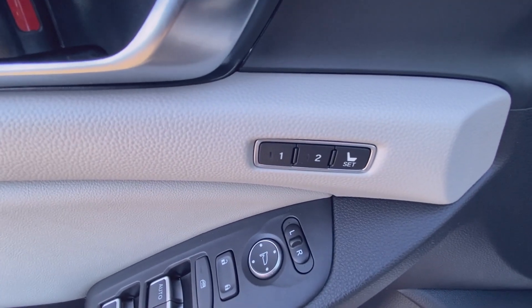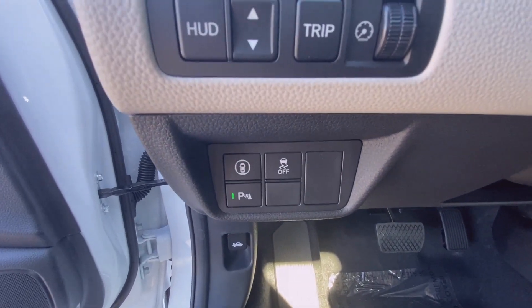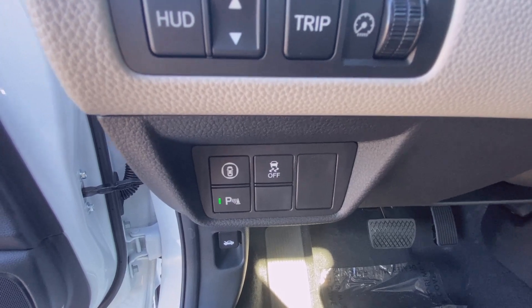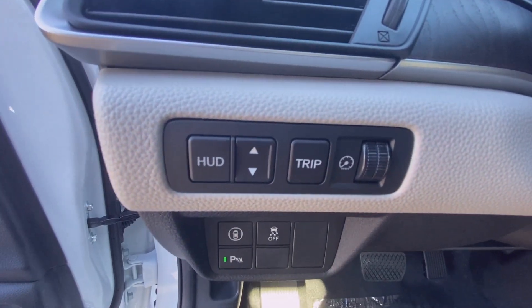You have memory seating and you can open the trunk up. There are features to toggle your safety systems on and off, which I'll go through in a minute. You also have parking sensors, and up here you have your heads-up display controls.